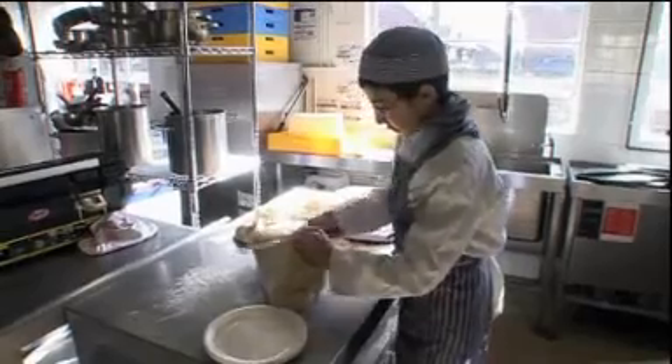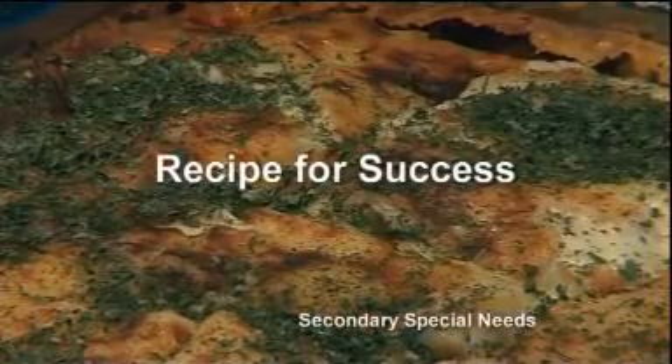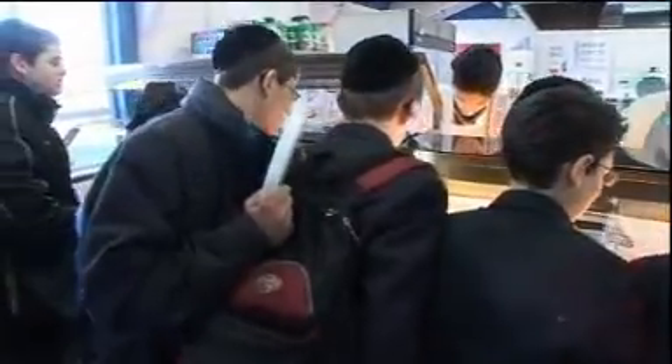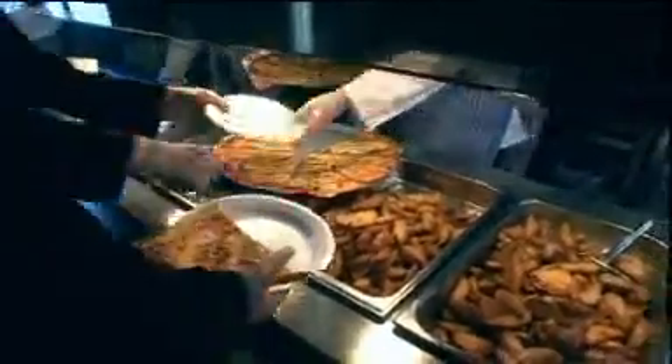Every school serves lunch, but not every school's canteen is like the Menorah Grammer's. This canteen is run by special needs pupils. For the last eight years, the school has had a special needs department, the Dakhai Noam Centre.